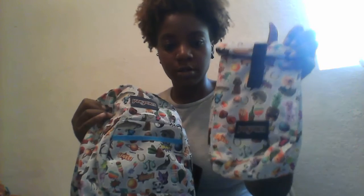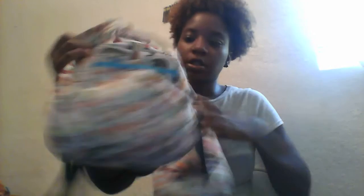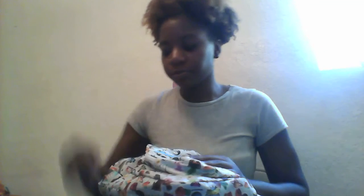She picked out this lunch box and the book bag that goes with it. It's the Jazz Sport brand. The book bag was $22.99, and I believe the lunch box was $9.00.